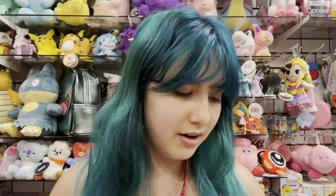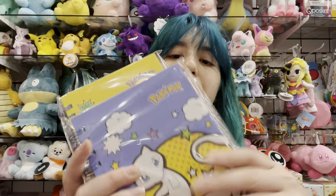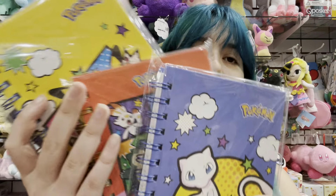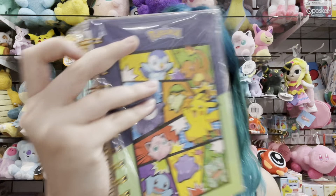We also have back-to-school items, with some Pokemon and other items in the mix. These are some Pokemon spiral notebooks — they're very durable, I love the big spiral on them, and you get a pretty good amount of pages as well.